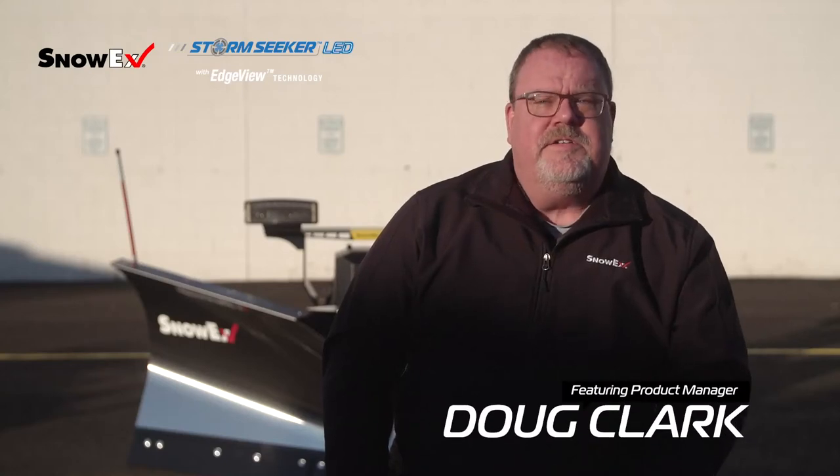Hi, I'm Doug Clark, Product Manager for SnowX, and I'm here to talk to you about the advantages of our StormSeeker LED headlamps.